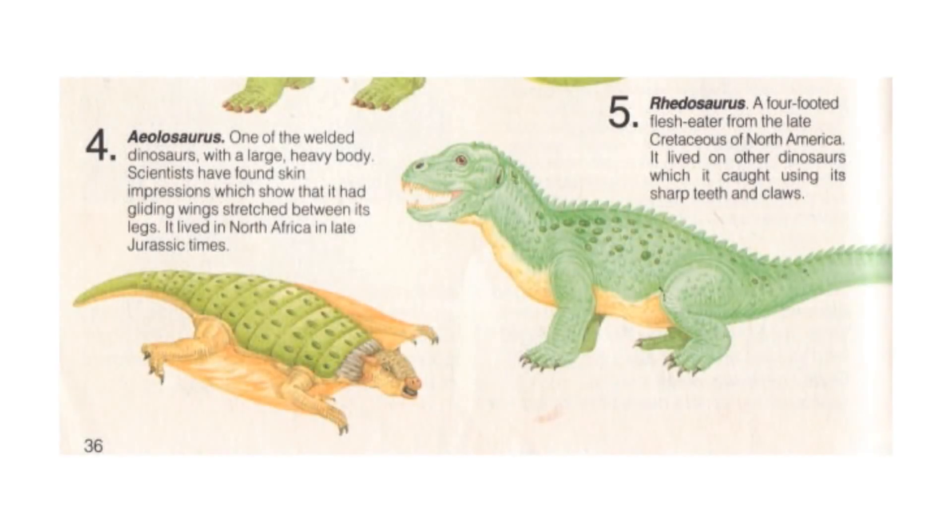Gliding its way into my bonus number is this extremely strange reconstruction that would make even David Peters scoff at its inaccuracy. I have no idea where this came from, but it seems to come from an extremely outdated science textbook, featuring an Ankylosaurus that glides with squirrel-like wing membranes. A creature that likely weighed up to 4 tons — flying?